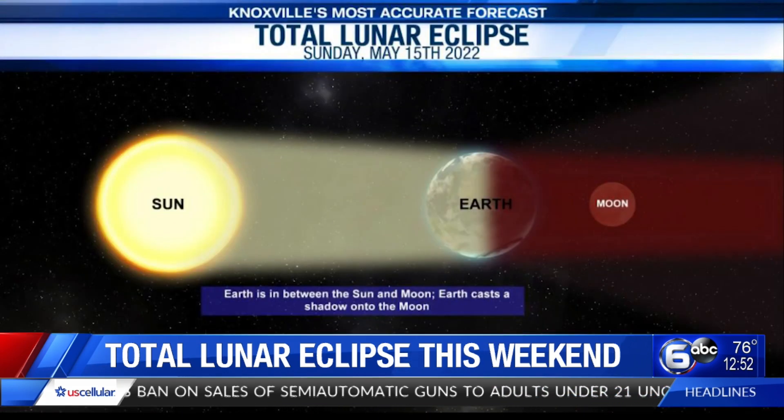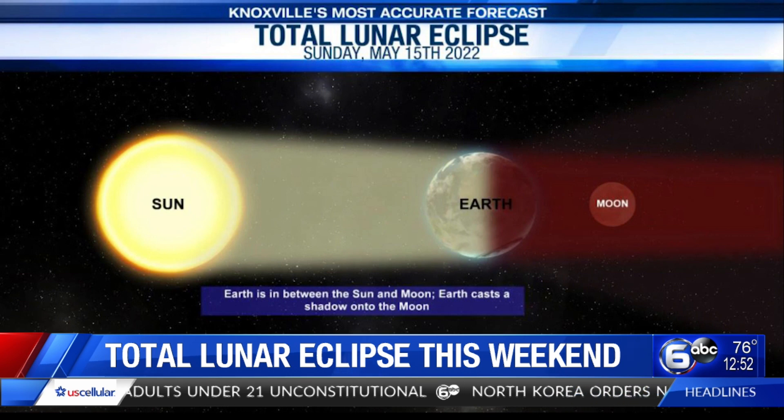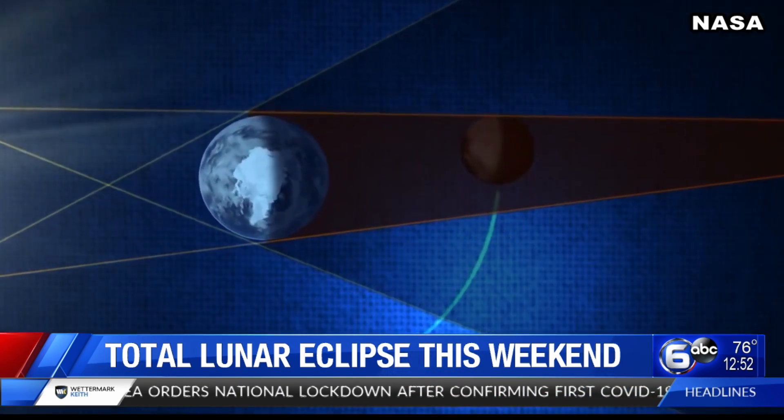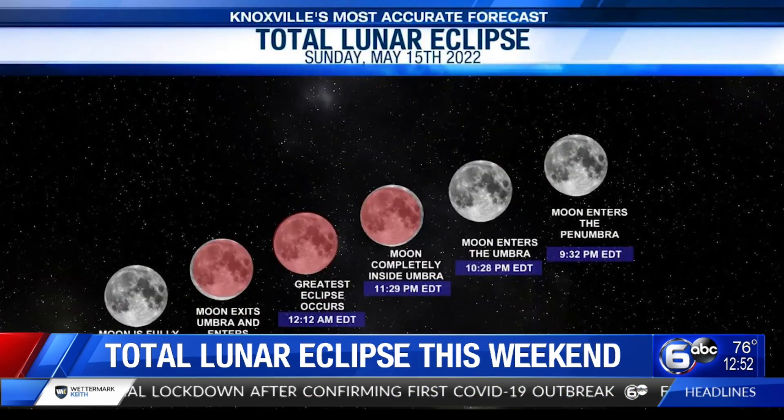And this weekend, there's going to be an astrological show in the skies a little closer to Earth. Make sure to keep your eye on the sky on Sunday because you'll be able to see a total lunar eclipse. A total lunar eclipse happens when the moon is full and the Earth is exactly in between the moon and the sun, creating a perfect alignment. This causes the moon to turn red, which is also why it's known as a blood moon.